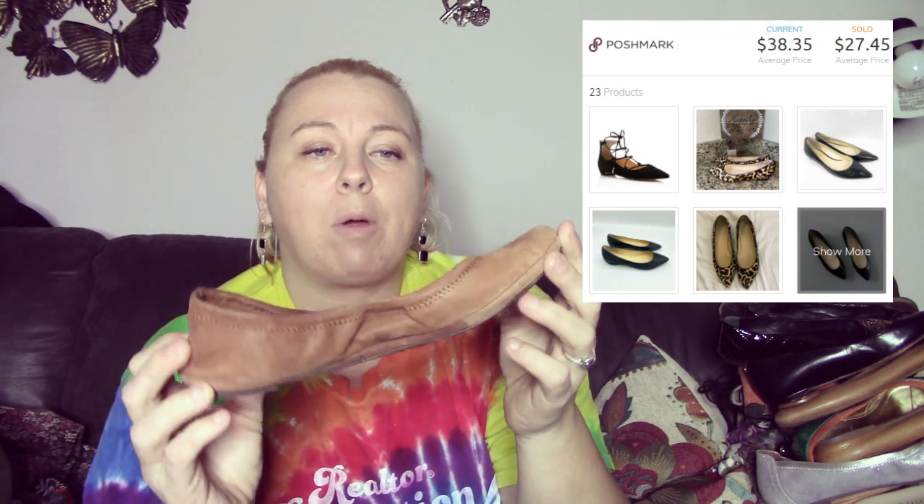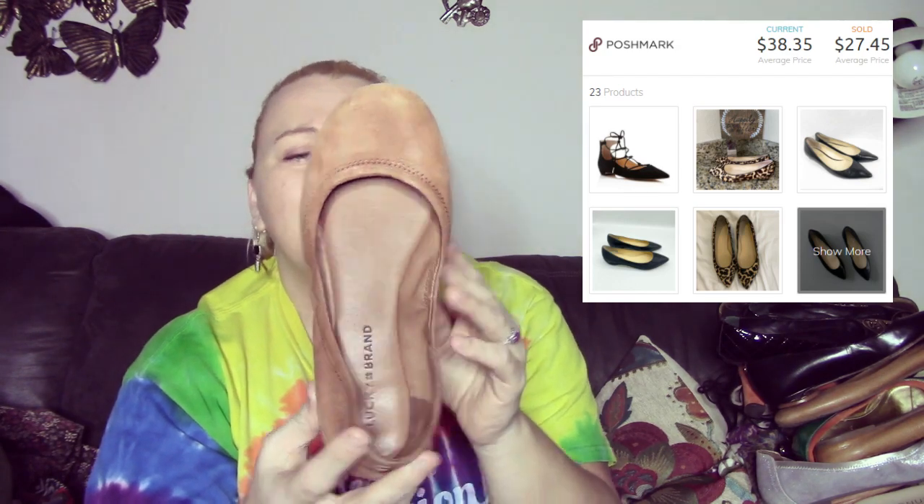The next are these Emmy flats. These retail for $59 and I will probably list these for $25. More than likely they'll sell for about $15. They are tan leather and these are size eight.